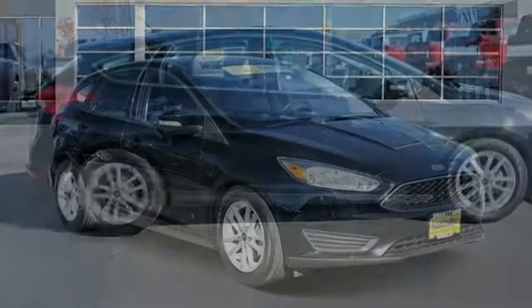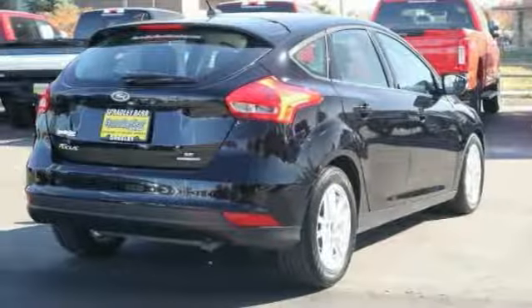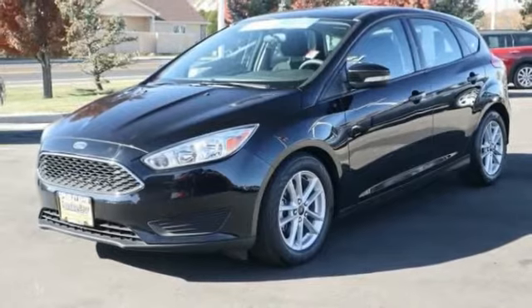Take a ride in the 2016 Focus. Focus has more cool tech, more of what you're looking for, from any point of view — more than meets the eye.